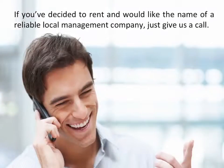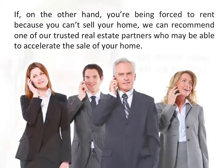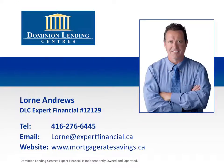If you've decided to rent and would like the name of a reliable local management company, give us a call. If, on the other hand, you're being forced to rent because you can't sell your home, we can recommend one of our trusted real estate partners who may be able to accelerate the sale of your home. For more information, call us today. Thank you for tuning in to this episode of Lauren's Money Tips. If you have any questions or comments, please call Lauren today at 416-276-6445.